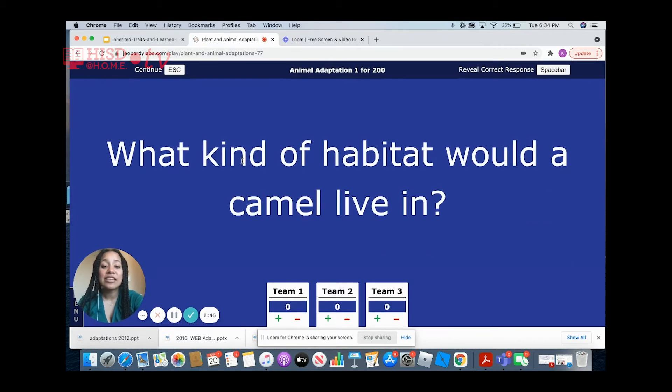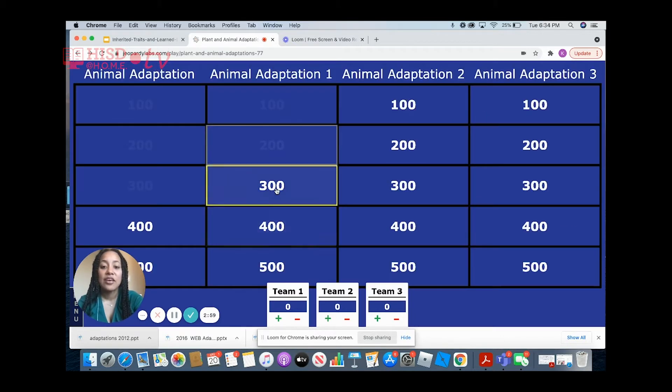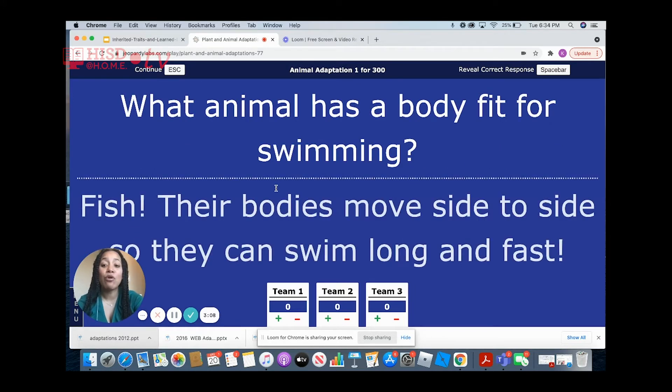Animal adaptations for 200. What kind of habitat would a camel live in? A camel would live in the desert — hot and dry. For 300: what animal has a body fit for swimming? That would be fish. Their bodies move side to side so that they can swim long and fast.